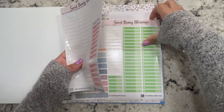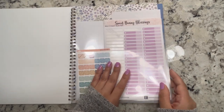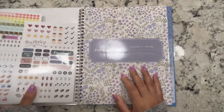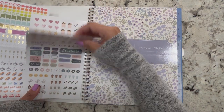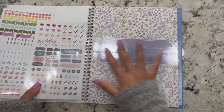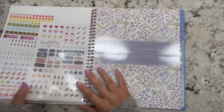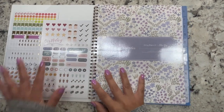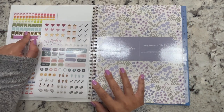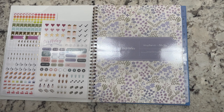I already have the expense stickers pre-filled out just to make things go a lot smoother and faster. This little pocket that it comes with is so convenient. These are stickers that I use in this planner — the planner came with these two sheets. I also sometimes use some from a sticker book that I have right next to me.